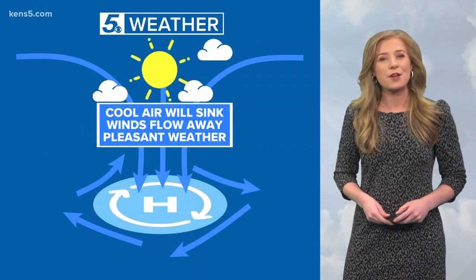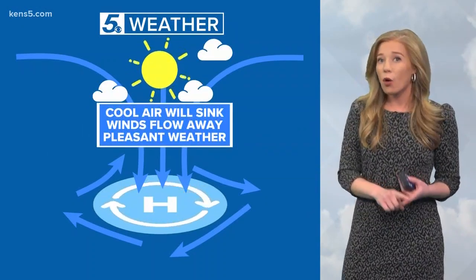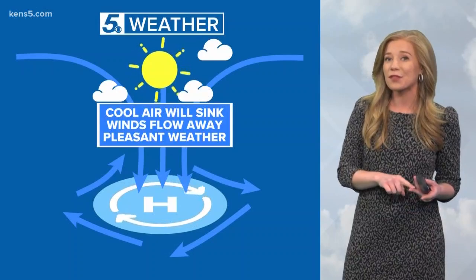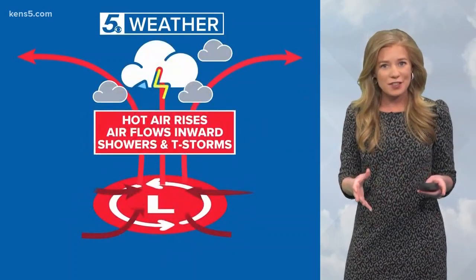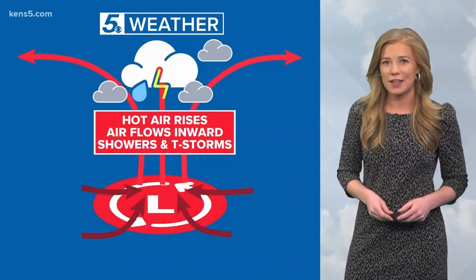An area of high pressure is known as our fair weather friend. Cold air will sink, winds flow away, and this will often lead to pleasant weather — that sunshine and maybe a few clouds here and there.